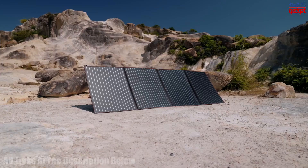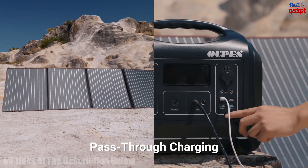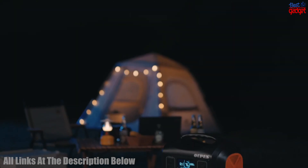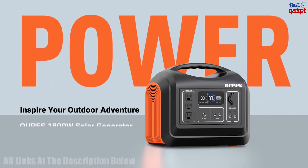With its large capacity and multiple charging ports, this solar generator can be used to power a variety of devices such as laptops, tablets, mobile phones, and more. Additionally, the generator features a number of safety features and is backed by a one-year warranty.